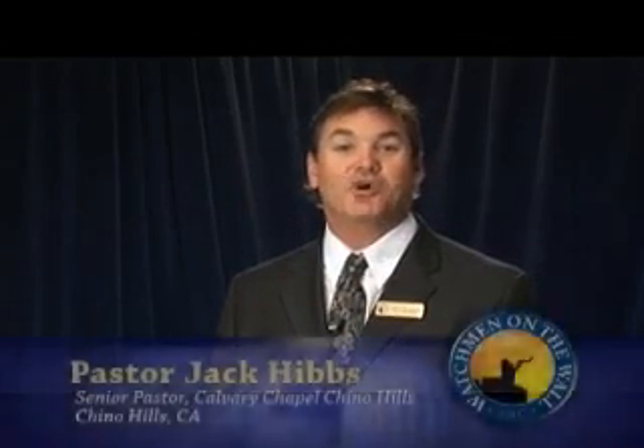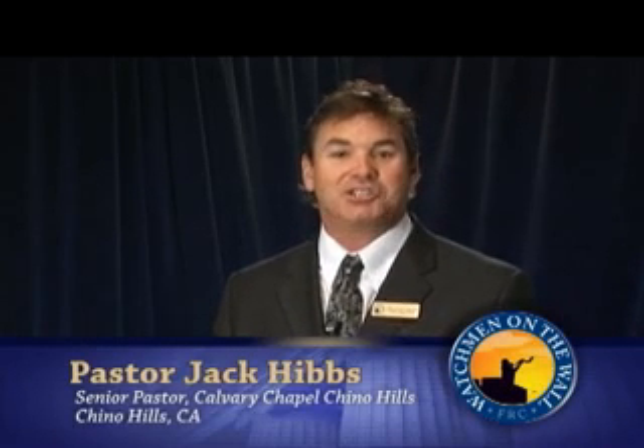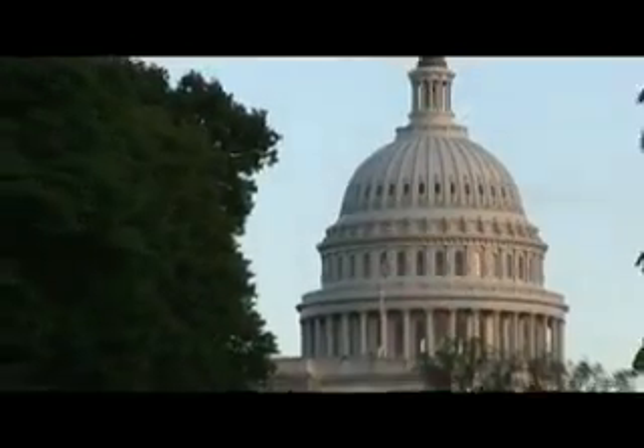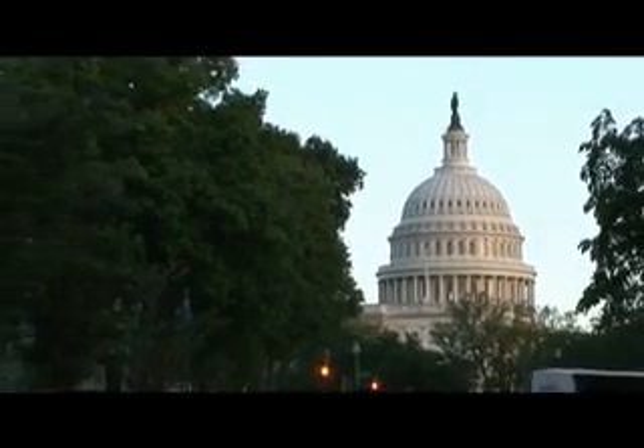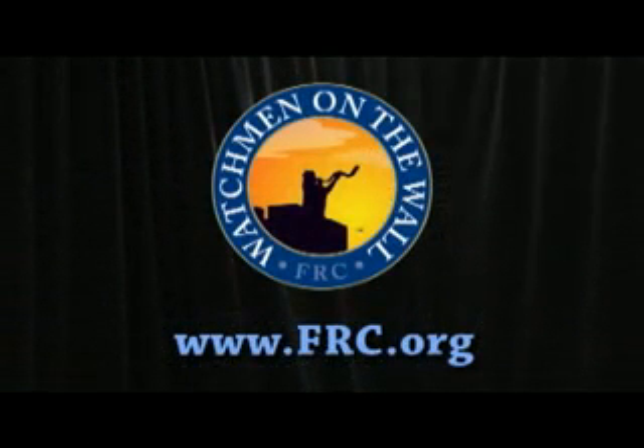My first visit to FRC was going through the Capitol tour with David Barton, and that changed my life — in that tour, we learned things about this nation and the founding of this nation that are holy and strictly Christian, from the Bible. You need to know that. So I encourage you, make FRC a destination. The Family Research Council has given us pastors a voice that goes way beyond our pulpits.